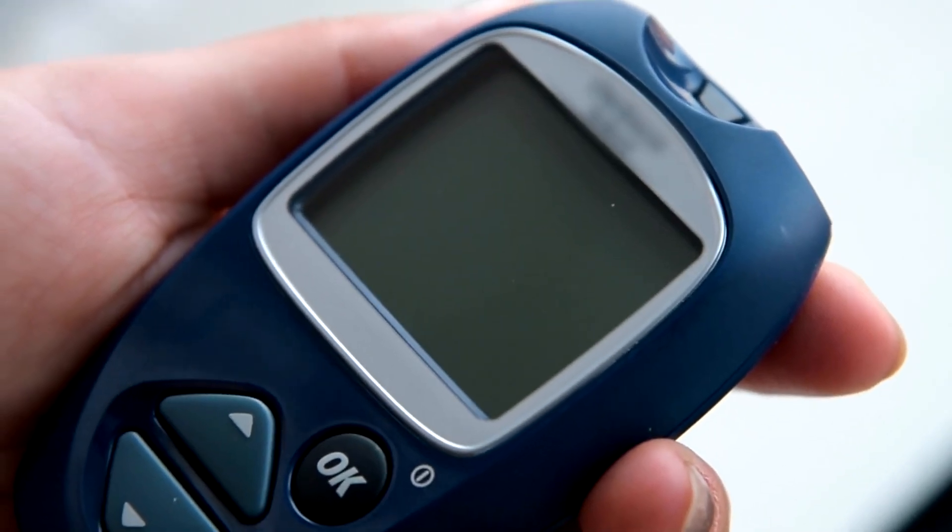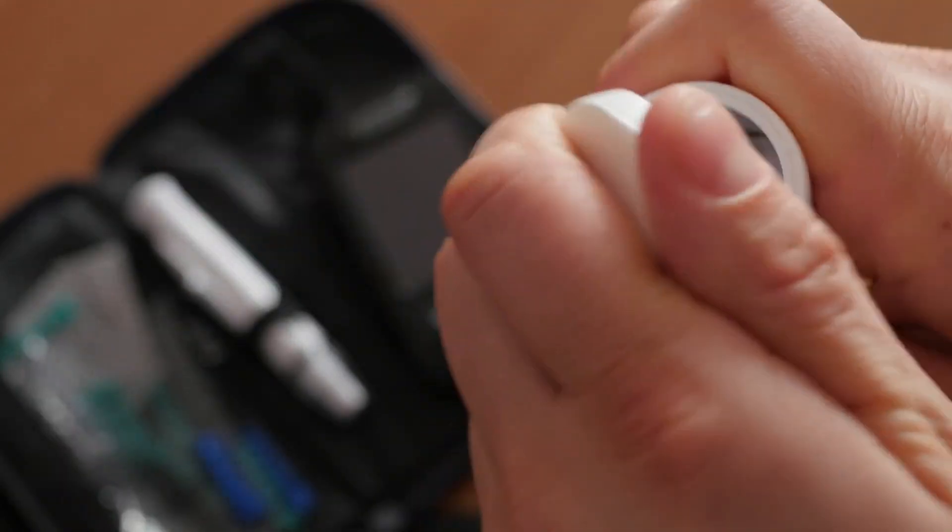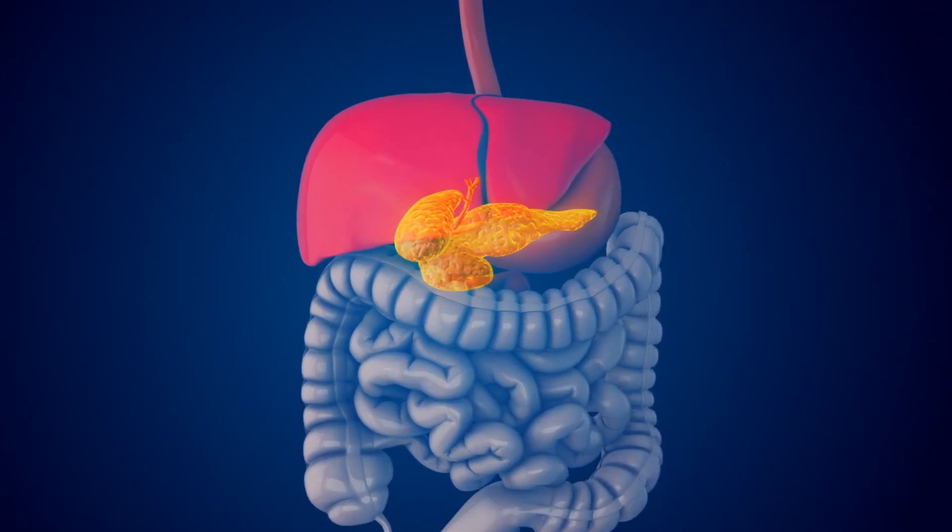A blood glucose test can determine if levels are high and if intervention is needed. Identifying this sign early allows you to take steps to control glucose and prevent the progression to type 2 diabetes.